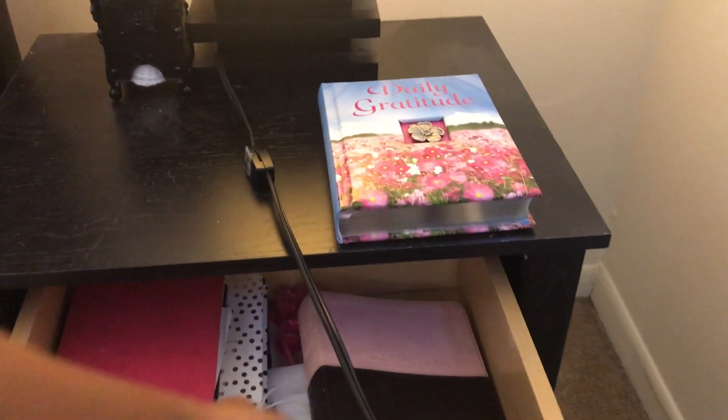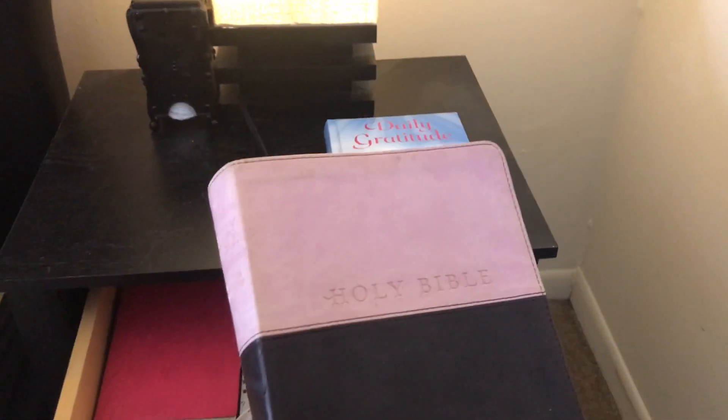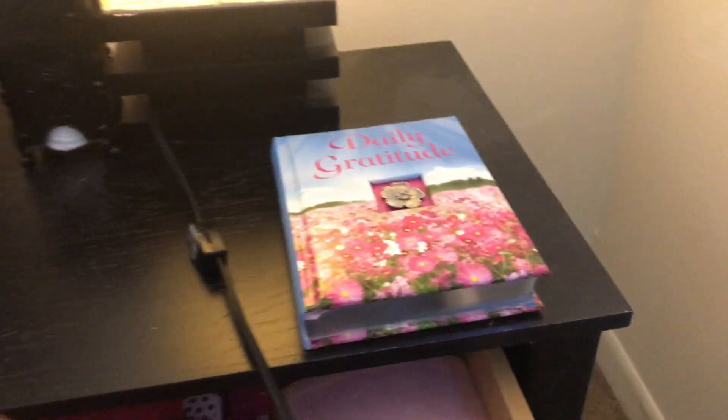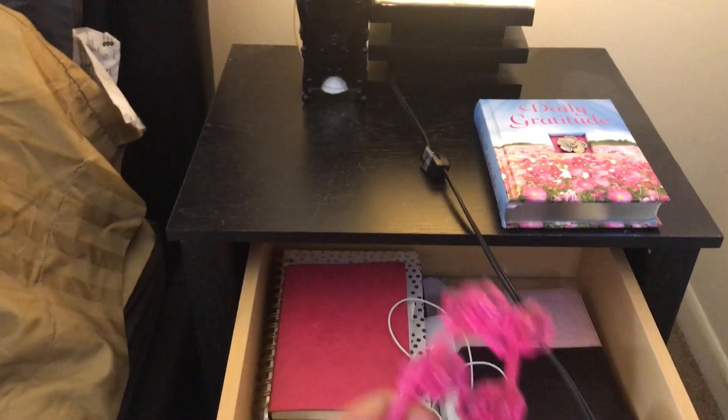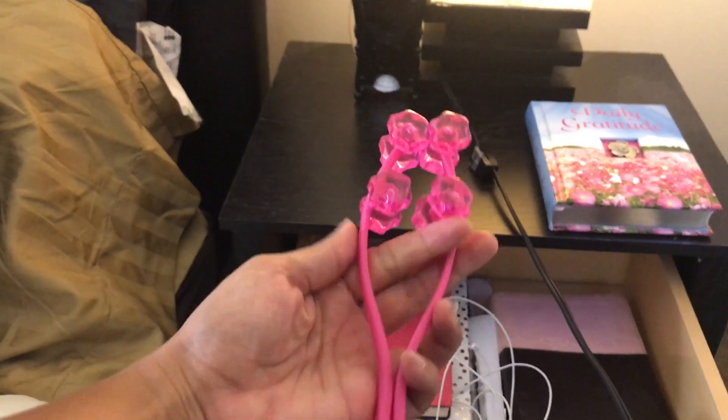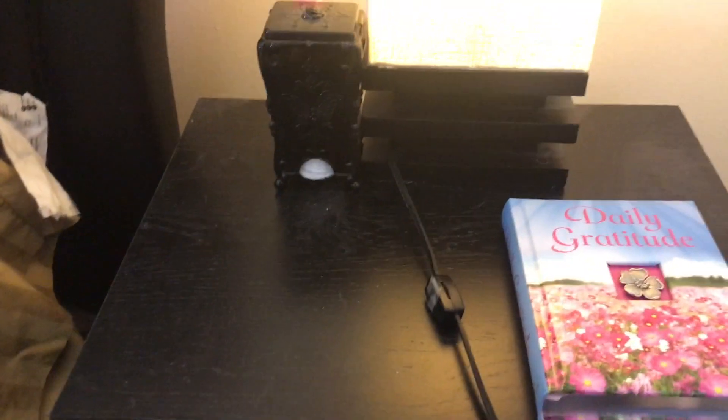I have stuff like my Bible in my drawer and just literally random stuff, and some book that my cousin Crystal gave me. This is actually like a facial massage thing — I got it online, it was really random.